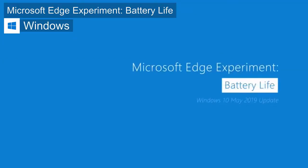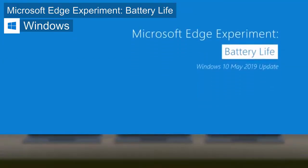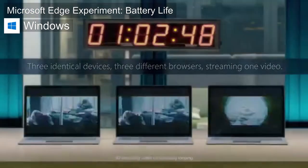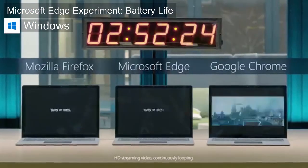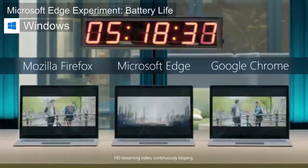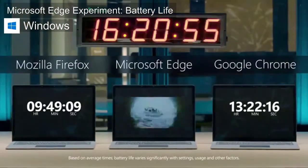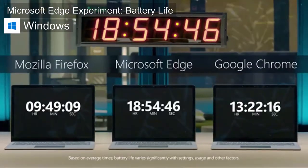A while ago, Microsoft Edge released a video bragging about their battery life, claiming that when you use Microsoft Edge your battery life is better than Chrome and Firefox. I decided to put that to the test, and the results are pretty interesting.